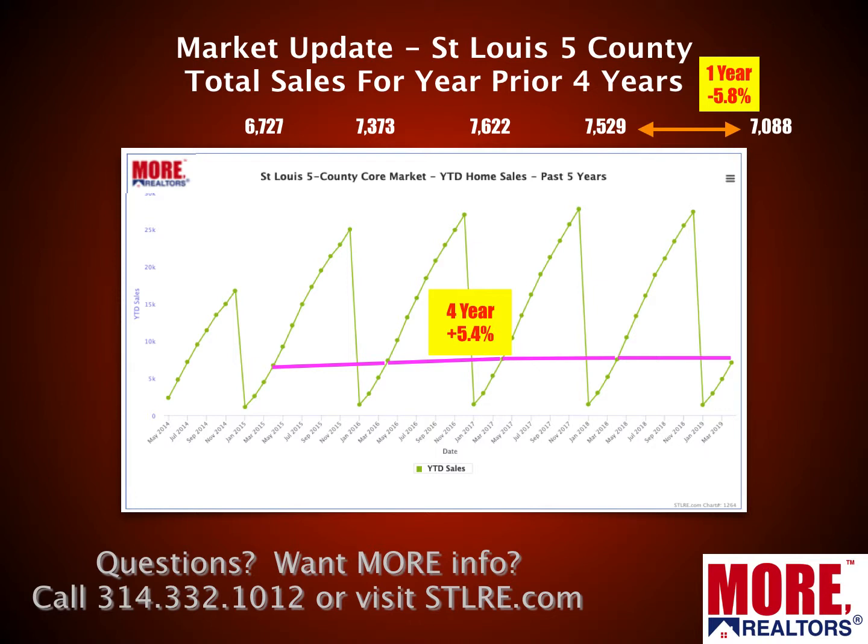All these charts come from proprietary software that we have developed and created here at More Realtors. This shows our level of commitment to our agents and to our agents' clients, because we know how important it is to have good and accurate data and present it in a way that makes it easy to apply to their situation — so smart decisions can be made when buying, selling, or investing in real estate. You won't see these charts and tools anywhere else other than at More Realtors.